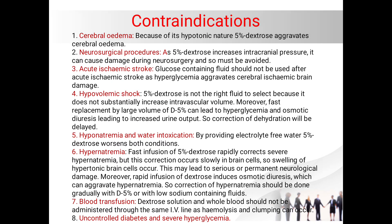Contraindications for use of dextrose five percent: it is contraindicated in cerebral edema because it is hypotonic in nature. The hypotonic nature of five percent dextrose can aggravate cerebral edema. In all neurosurgical procedures, five percent dextrose should not be used or should be avoided because it increases intracranial pressure and can cause damage during neurosurgery.